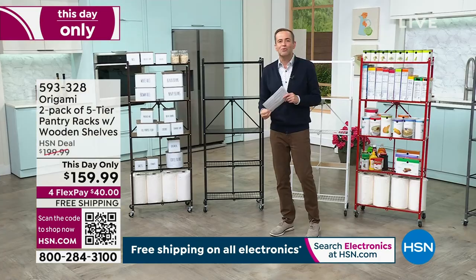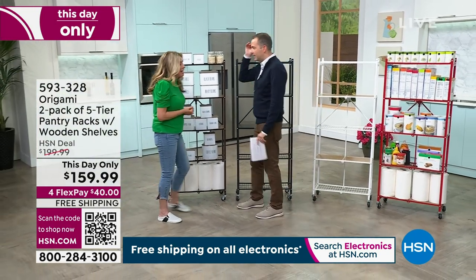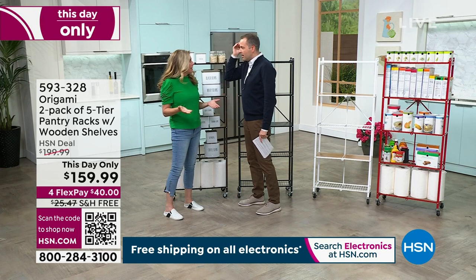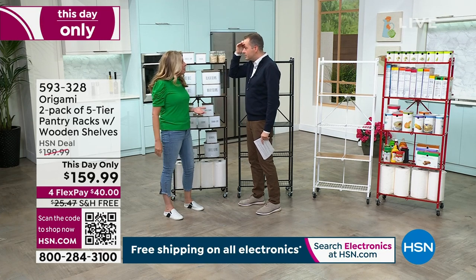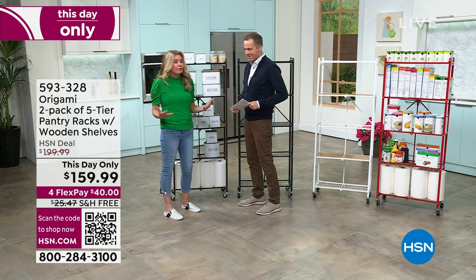The amazing Tracy Rosa returns. It has been a madhouse. Lou and I all day have been tag-teaming origami because you never see origami on free shipping anymore — never, ever. And then we have such great deals.